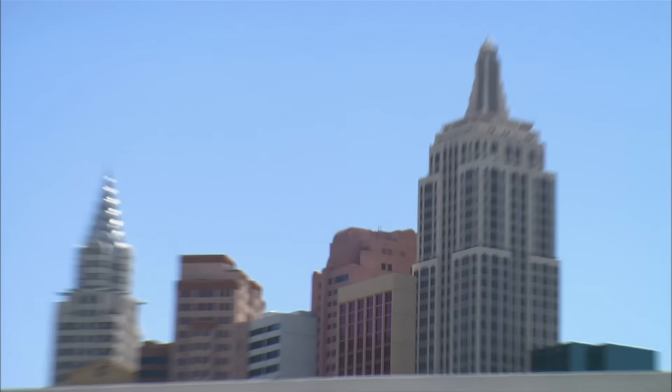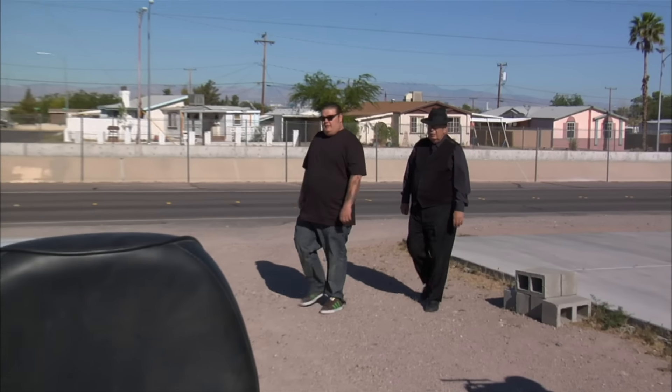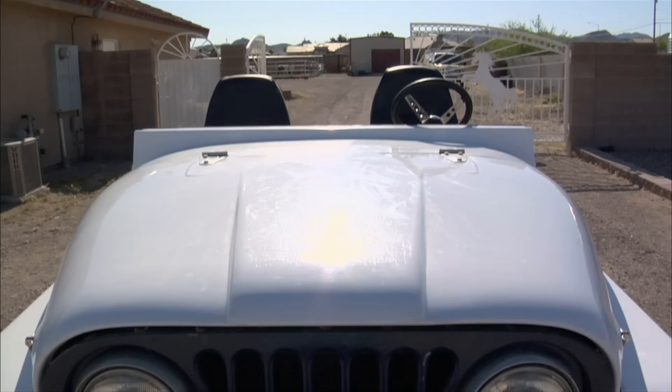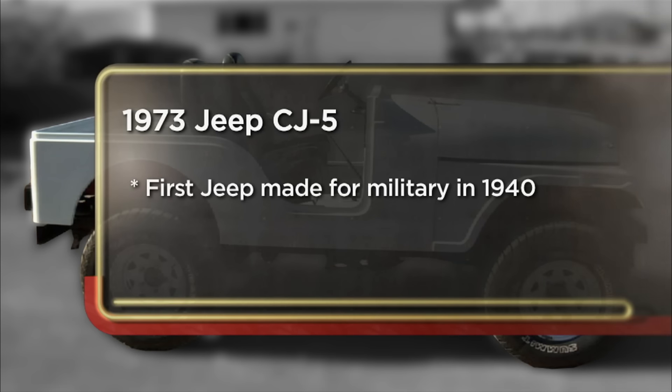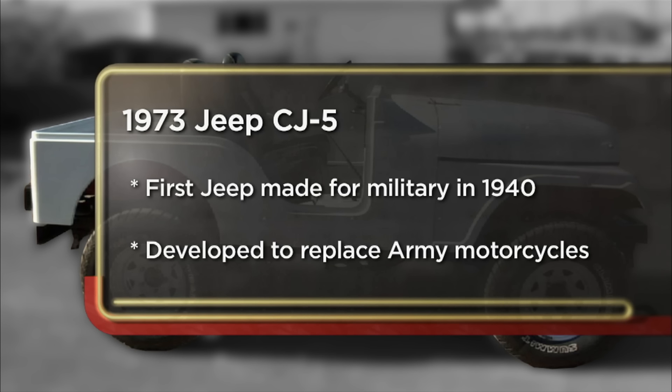Earlier today we got a call about a 1970s CJ Jeep, so me and the old man are on our way to check it out. I called the guys from the pawn shop to see if they'd be interested in buying my 1973 CJ5. I bought it online about six years ago — the idea was to restore it, but it's pretty obvious I'm never going to finish it. So it's time to sell it.